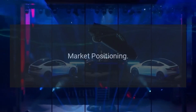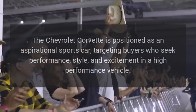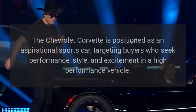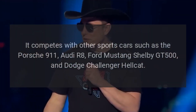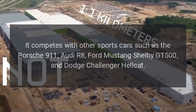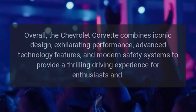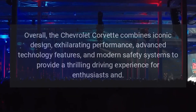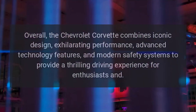Market Positioning. The Chevrolet Corvette is positioned as an aspirational sports car, targeting buyers who seek performance, style, and excitement in a high-performance vehicle. It competes with other sports cars such as the Porsche 911, Audi R8, Ford Mustang Shelby GT500, and Dodge Challenger Hellcat. Overall, the Chevrolet Corvette combines iconic design, exhilarating performance, advanced technology features, and modern safety systems to provide a thrilling driving experience for enthusiasts.